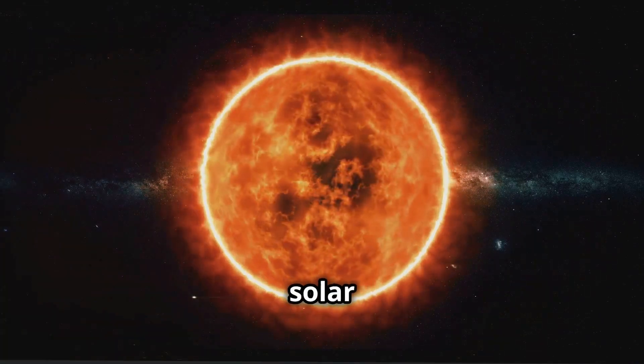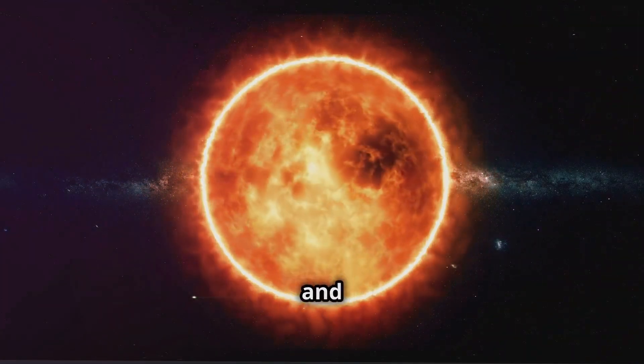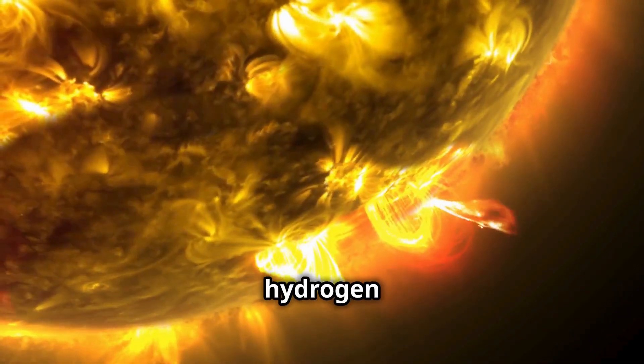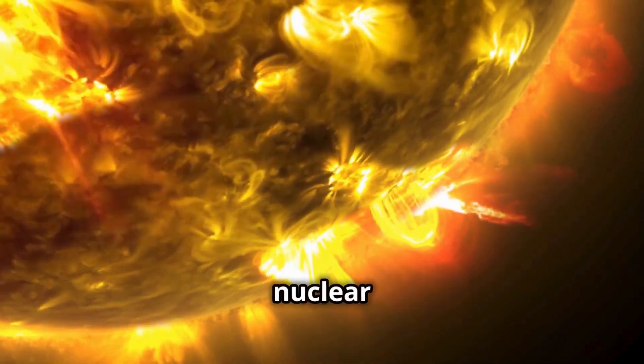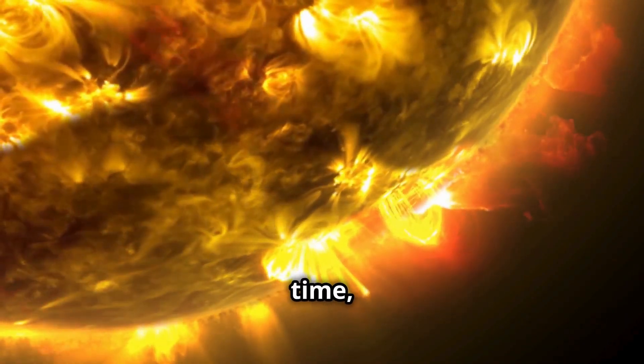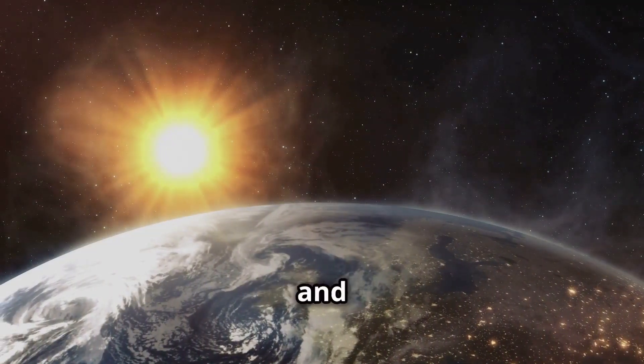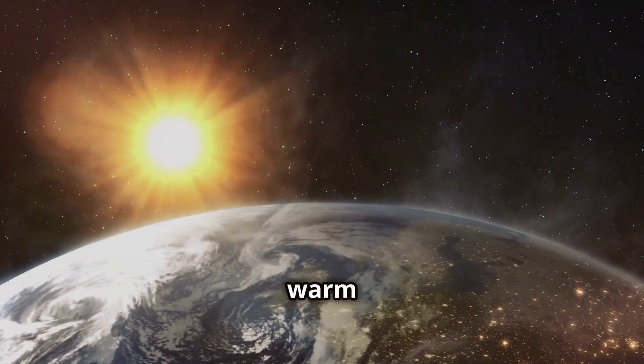The Sun is at the center of our solar system, and it provides the light and heat that make life on Earth possible. The Sun is made mostly of hydrogen and helium, and deep inside, nuclear reactions are happening all the time, which release the energy we see as sunlight. This energy travels through space and reaches Earth, keeping our planet warm and bright.